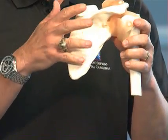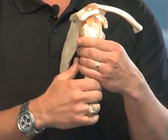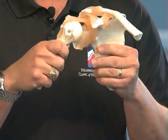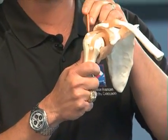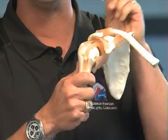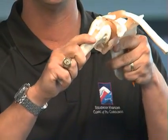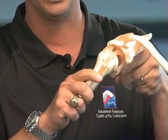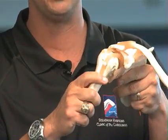The rotator cuff are muscles that really originate from the back of the shoulder and go up onto the ball and socket. Here's your ball and socket shoulder and the rotator cuff tendons hook on right here. A common problem we see early on is impingement or bursitis, where the shoulder tries to go up and impinges against the undersurface of the acromion. This is what we call an impingement syndrome.